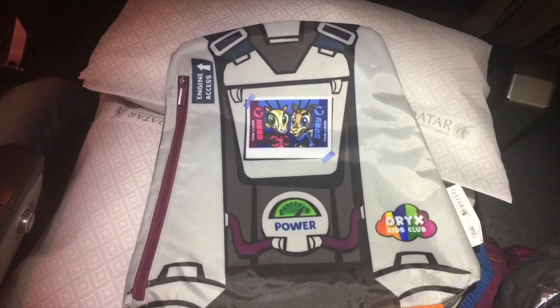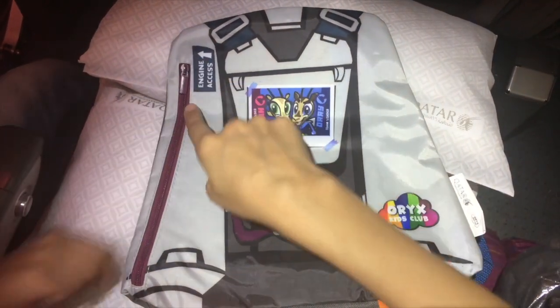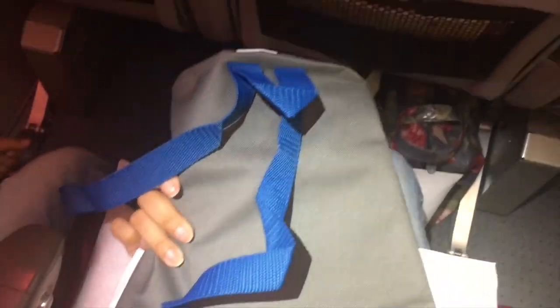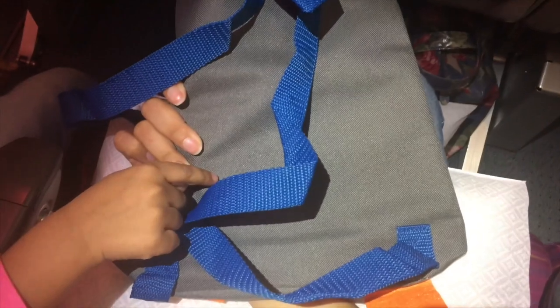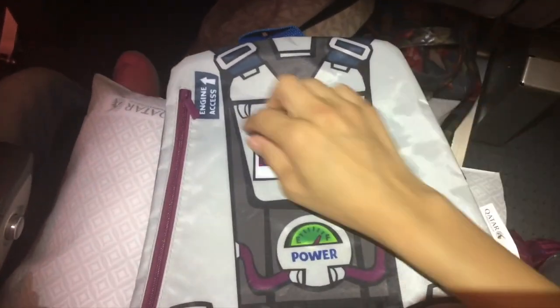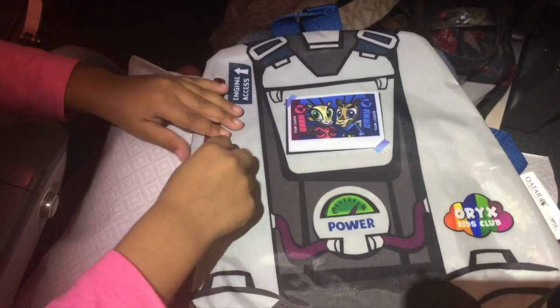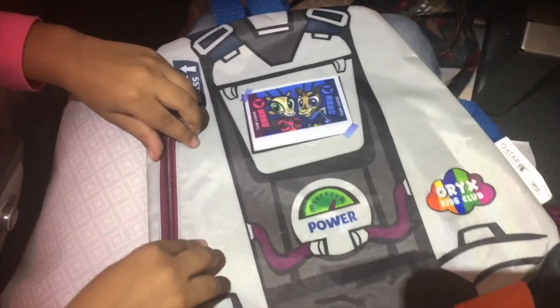We've got this bag here — it's a backpack. I wonder what's inside it. There's probably board games I think. It might be a board game because that's what they usually give us when we travel, so we won't be bored on the flight. Okay, let's see what's inside it.